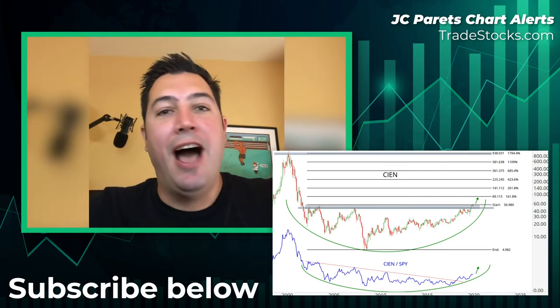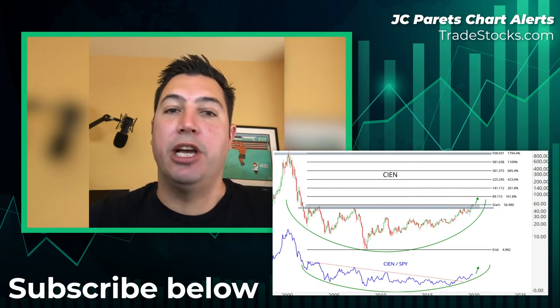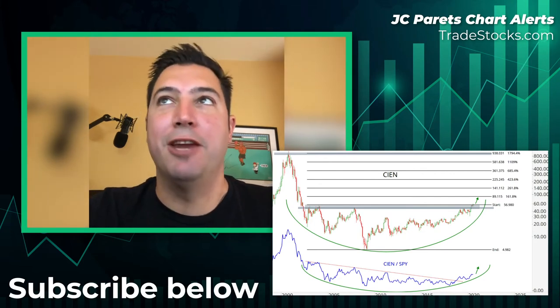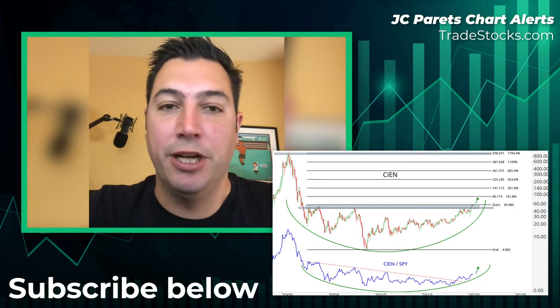I think it can go a lot higher — this could be a 3-4 bagger potentially, because the bigger the base, the higher in space, as they say. I think the first target is $90, so let's get there first before we start talking about $140 or $225. Let's get to $90 first, but this could be a big winner.